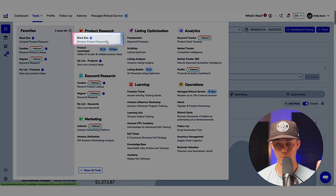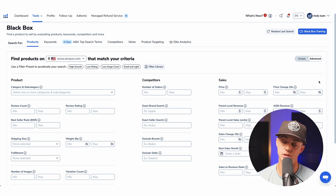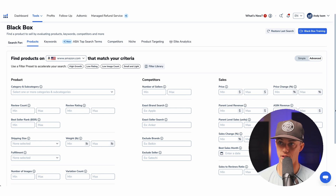First, open up Black Box and head to the products tab. By default, you might be on the simple view. We're not simple like everyone else, so toggle to advanced. This is where you'll set filters to narrow down on millions of products selling on Amazon.